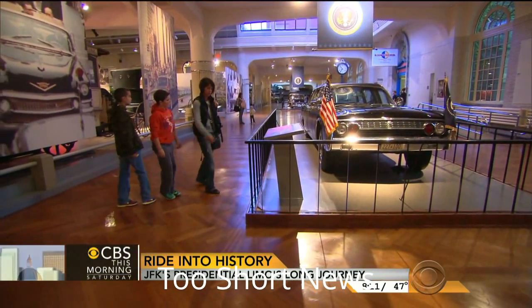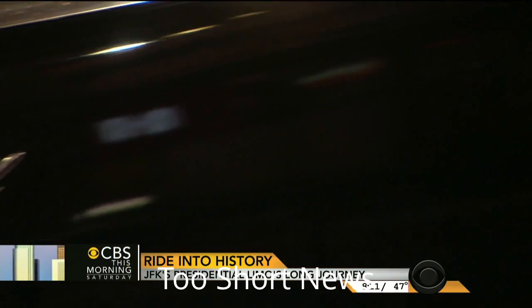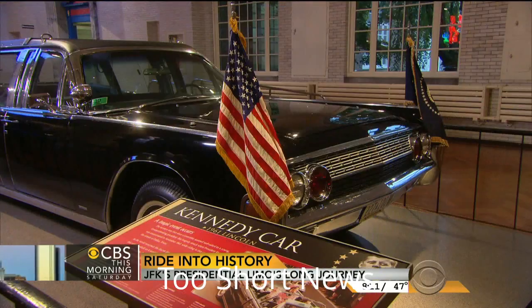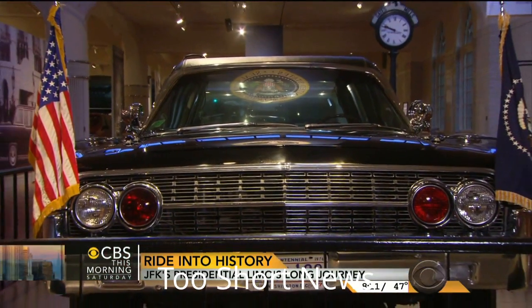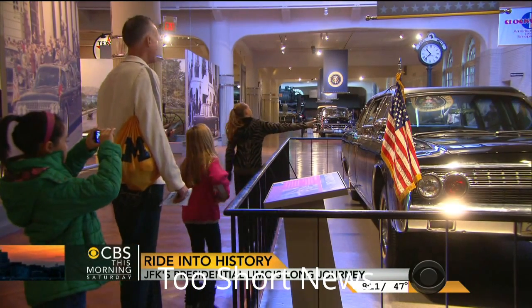Here it is. To see it now is still jolting — all polished and presentable without a hint of what happened 50 Novembers ago, belatedly armored and topped and bulletproofed. The tragic Lincoln limousine at the end of the road in the Henry Ford Museum here in Dearborn, Michigan. Matt Anderson is the curator.